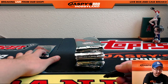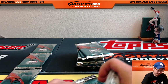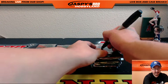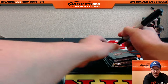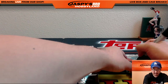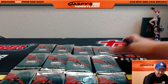Counting out the packs: one, two, three, four, five, six, seven, eight, nine, ten — and there's eleven. I wrote twelve on that for some reason, but now there's eleven. All right.